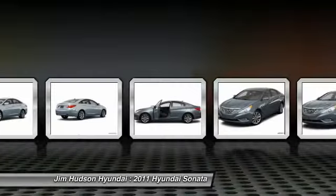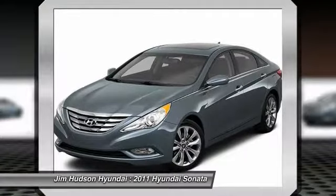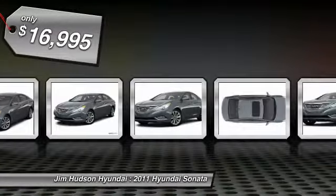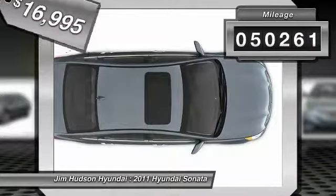Don't forget the exterior corrosion protection — a 14-step roto-dip system that provides unmatched protection for your Sonata — and is priced below $20,000. This vehicle has less than 55,000 miles.